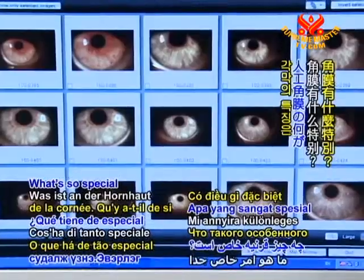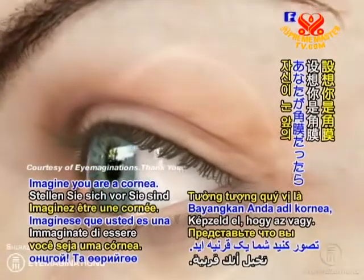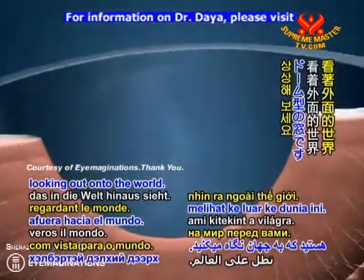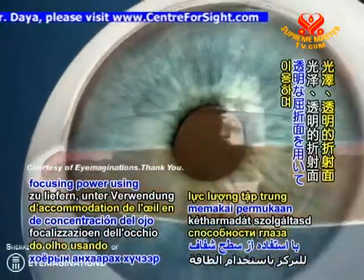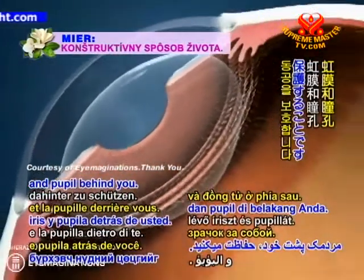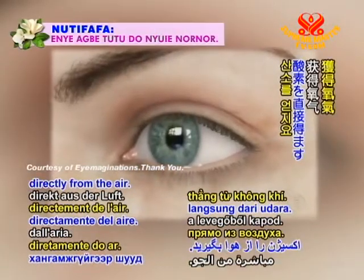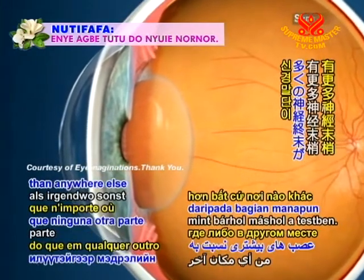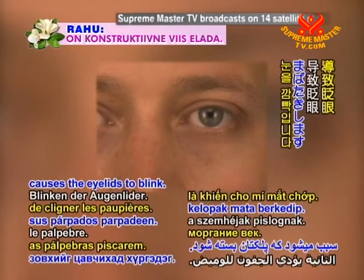What's so special about the cornea? Quite a lot, actually. Imagine you are a cornea — a clear dome-shaped window at the front of the eye looking out onto the world. Your job is providing two-thirds of the eye's focusing power using your shiny transparent refracting surface, and protecting the iris and pupil behind you. With no blood supply, you get your oxygen directly from the air, and you are extremely sensitive — you have more nerve endings than anywhere else in the body. That's why, if something touches you, your split-second reflex causes the eyelids to blink.